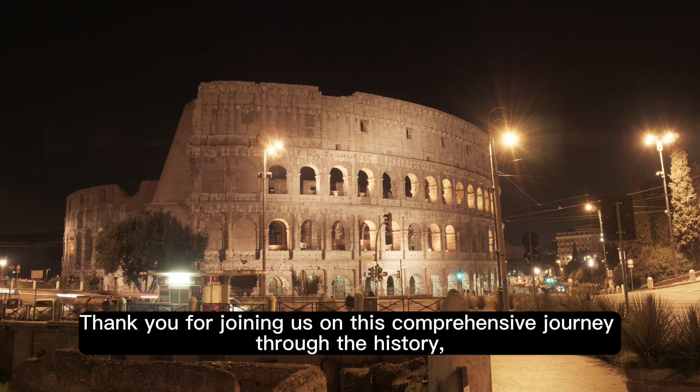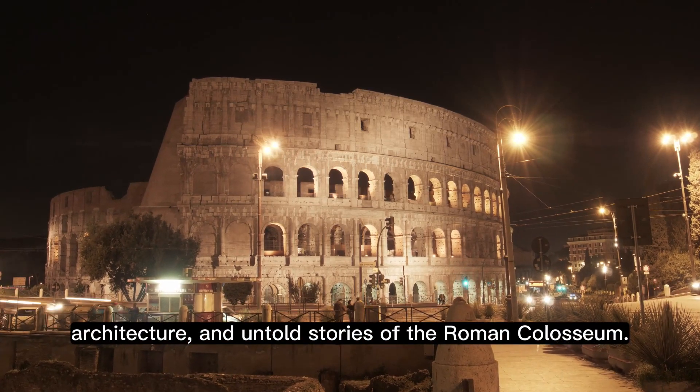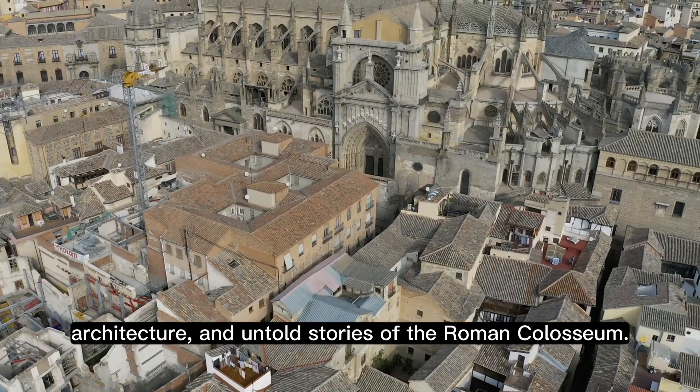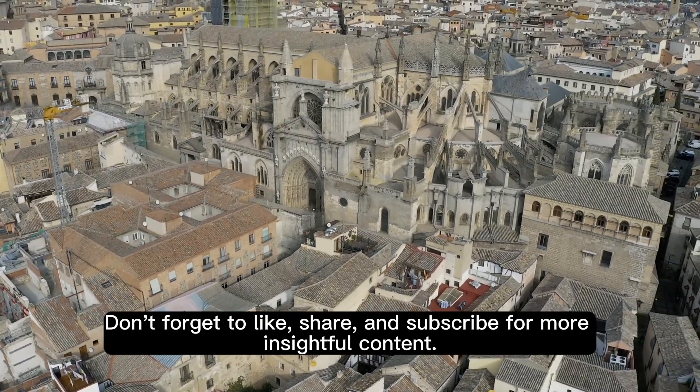Thank you for joining us on this comprehensive journey through the history, architecture, and untold stories of the Roman Colosseum. Don't forget to like, share, and subscribe for more insightful content.